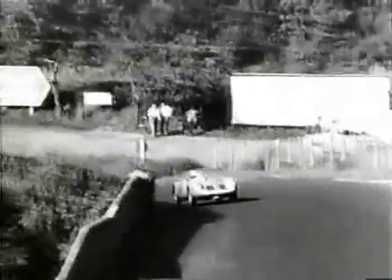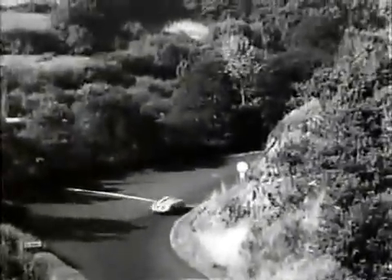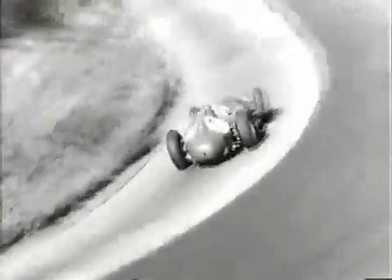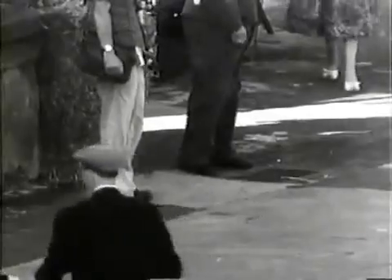Edgar Barth leads the Formula 2 class since Salvadori's Cooper has broken its suspension. These 1,500cc Porsches treat the Grand Prix like a 24-hour race — they just run and run. At the carousel for the last time, the crowds acknowledge the Maestro's finest race. But Hawthorne still hasn't given up — he's giving it all he's got. But poor Pete Collins' clutch is frozen, one goggle lens is smashed, so he's settled for third. Fangio takes the flag, winning his 24th and final Grand Prix and the Drivers' World Championship for the fifth time, the fourth in successive years.